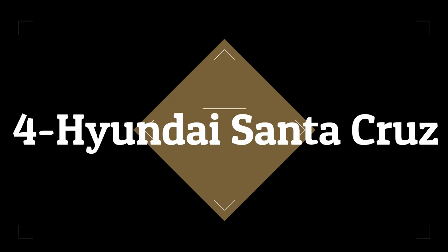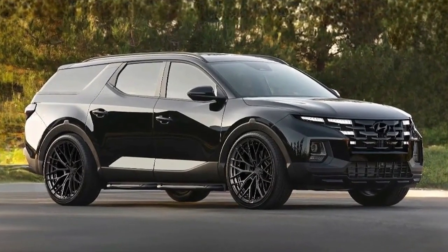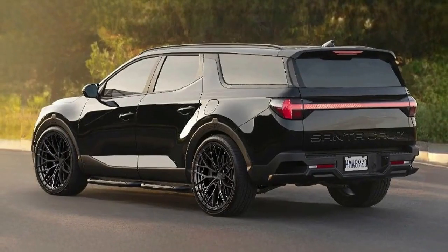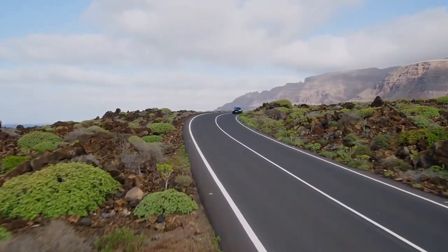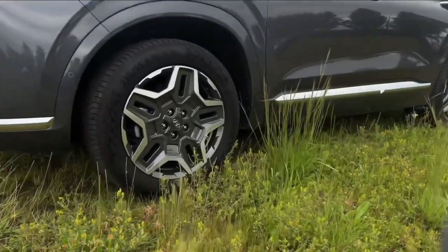Number 4: 2023 Hyundai Santa Cruz. Hyundai's innovative small pickup scores primarily good and superior ratings from the IIHS. One rating that holds back the 2023 Santa Cruz from the institute's top awards is its halogen projector-reflector headlights, which received a poor grade.